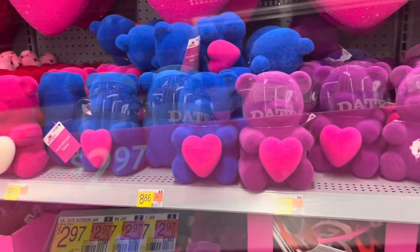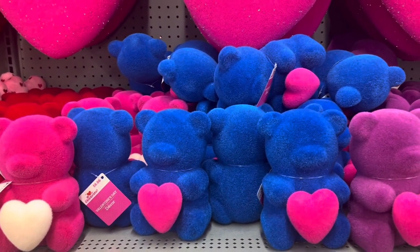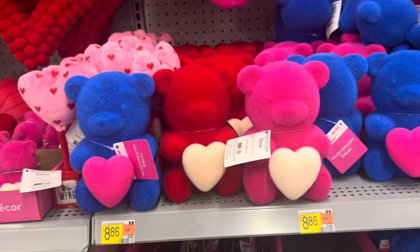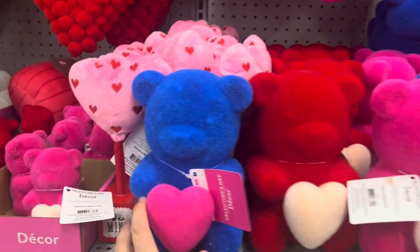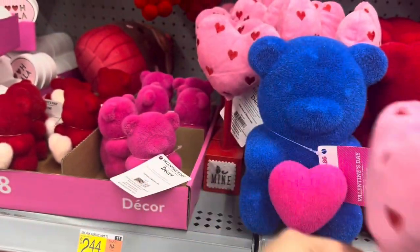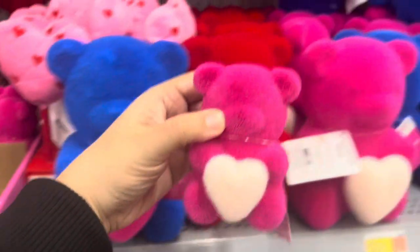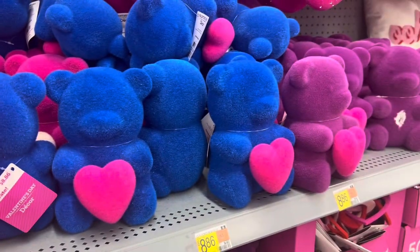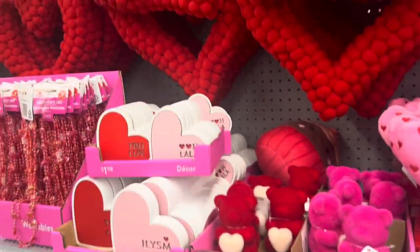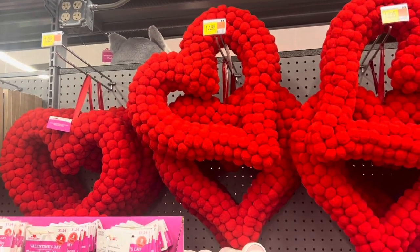How cute are these bright teddy bears? They got purple, blue, red, and pink — so adorable. Then look at these Be Mine hearts for $2.44. They got mini matching bears for the larger bears — so cute. These are only $2.98. They got some pom-pom heart wreaths for $4.98.